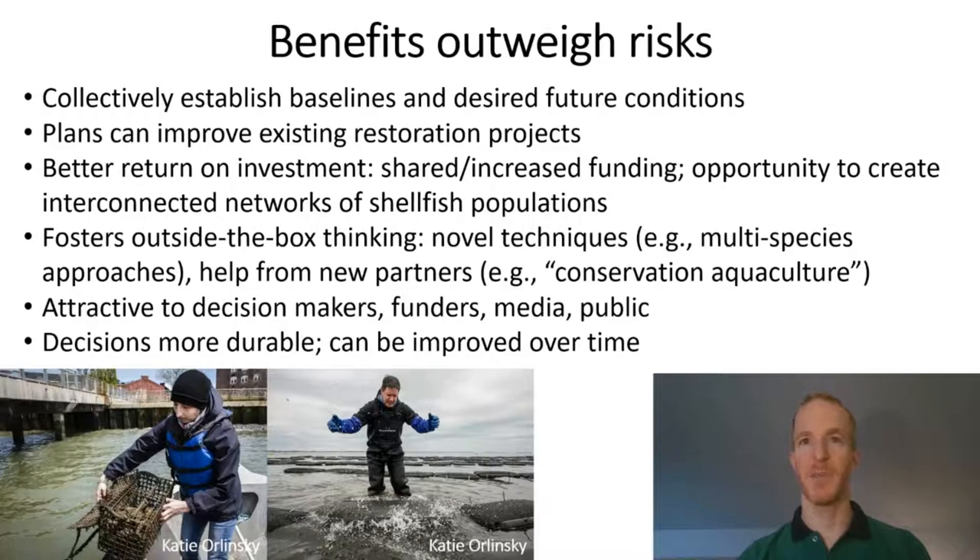But the benefits far outweigh the risks. Plans help us to establish new baselines — things like the status of the resource, or status of restoration, the status of forcing factors like environmental conditions and disease, or the status of shellfish fisheries. These plans can, and probably ideally should, be designed to improve existing restoration projects, for example by making more culture available for settlement, or using models that can help us better understand impacts on nearby non-restored populations. My colleagues and I at Pew are particularly interested in using restoration plans to develop interconnected networks of restored and wild populations that can become self-sustaining through larval transport.